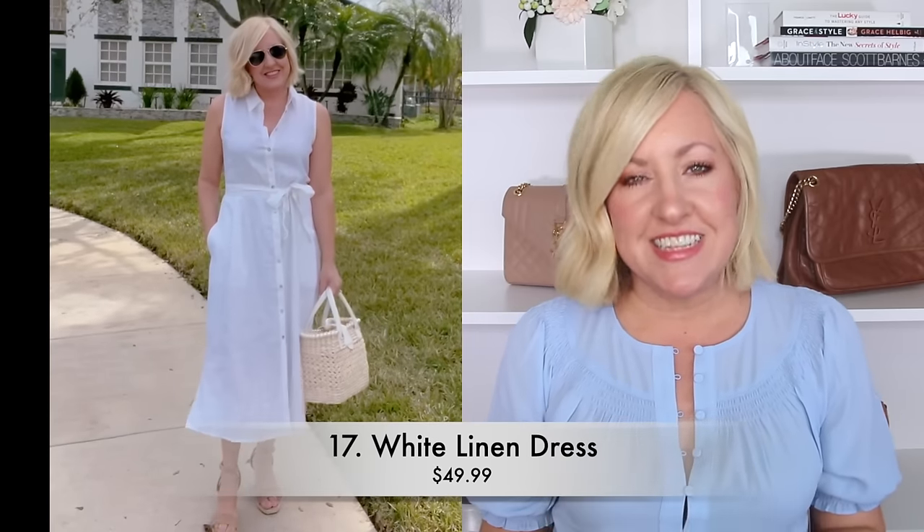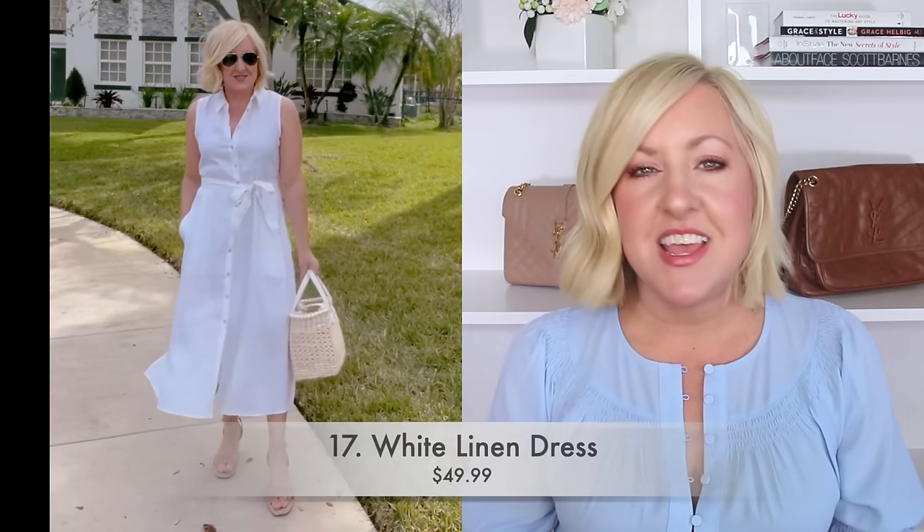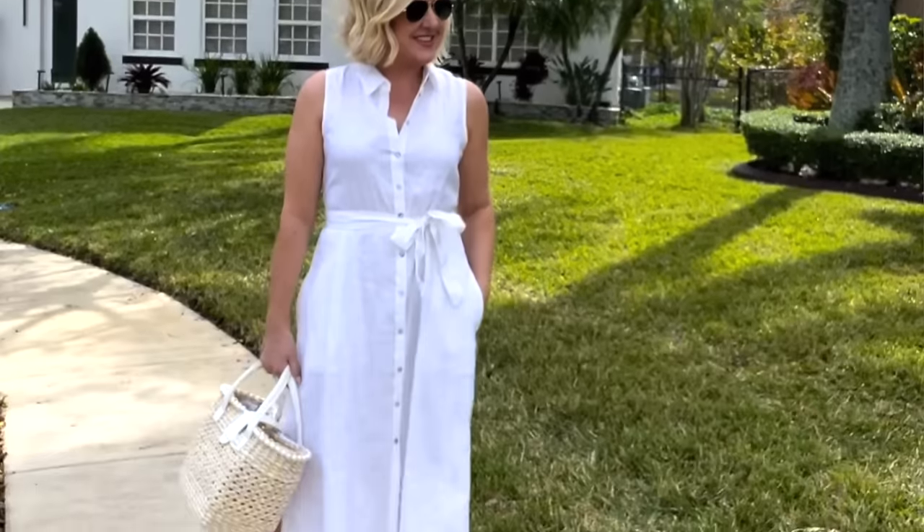I do not think I can get through a spring or summer video without sharing a white dress. One of my current favorites is this beautiful 100% linen dress I found on Amazon — I think this would be such a great dress for travel. Some of you may be a little concerned about linen because it does get a little bit wrinkly, but a little portable steamer or a hotel iron can easily fix that.